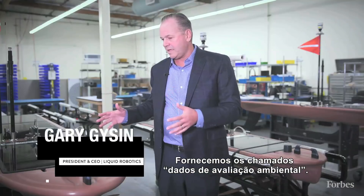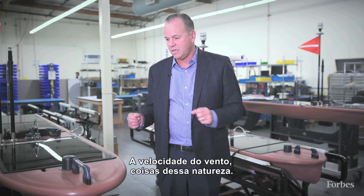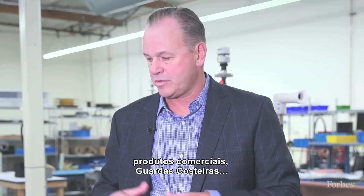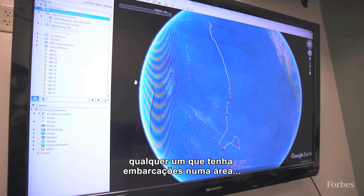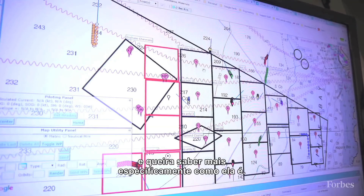We provide what we call environmental assessment data — how big are the waves, how strong are the currents, the wind speed, things of this nature. Companies doing shipping operations, think about oil and gas, commercial shipping, coast guards, anybody running vessels in an area — they want to know what it looks like in that particular area.